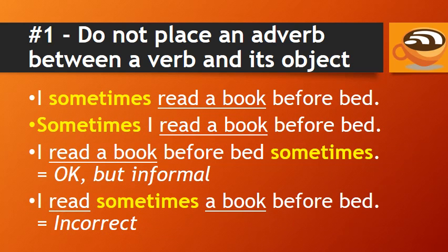You can say 'I sometimes read a book before bed,' or 'Sometimes I read a book before bed.' But don't say 'I read sometimes a book before bed.' This doesn't sound natural, because the adverb 'sometimes' is in between the verb 'read' and its object 'a book.'